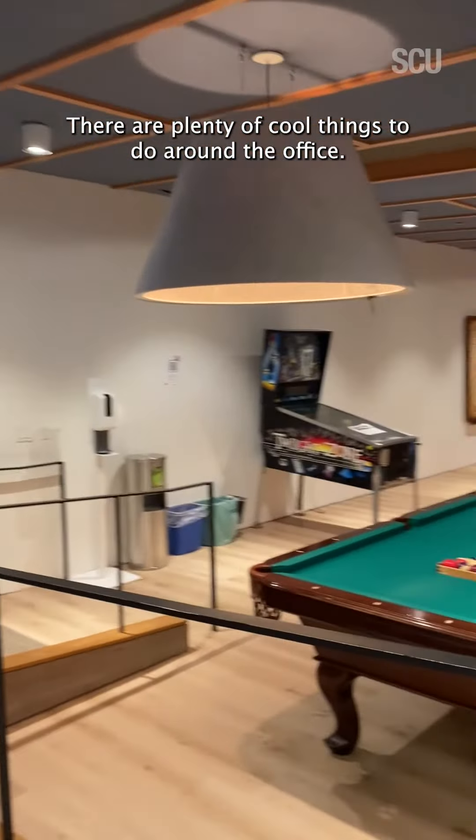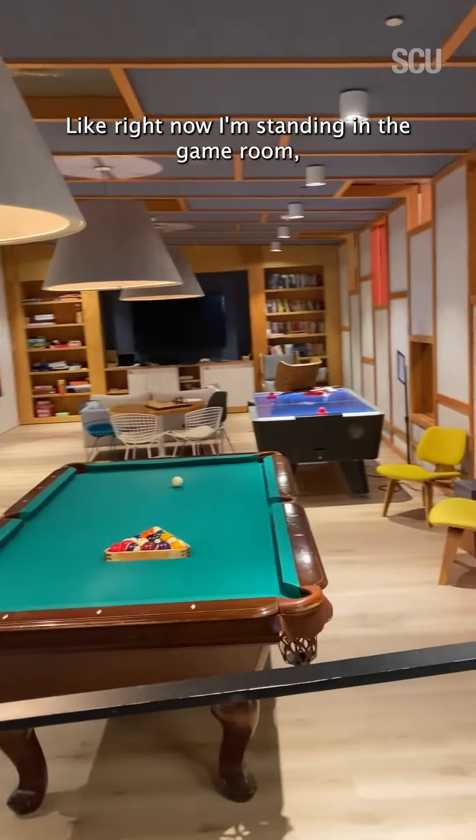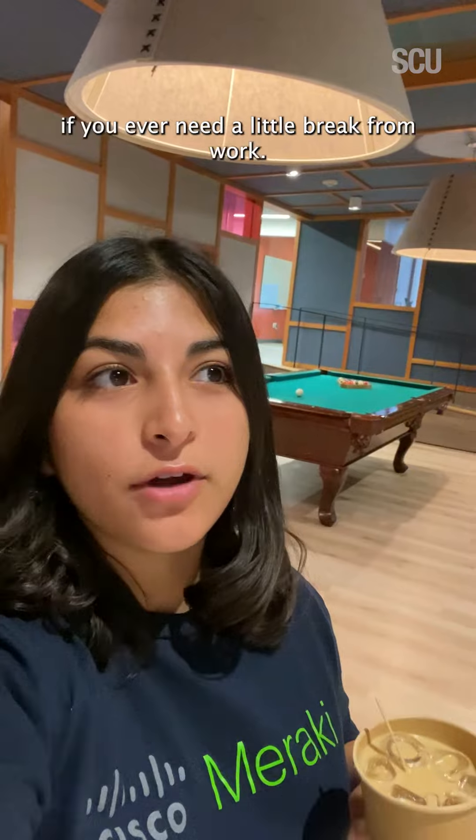There are plenty of cool things to do around the office. Like right now I'm standing in the game room, which is a great place to go if you ever need a little break from work.